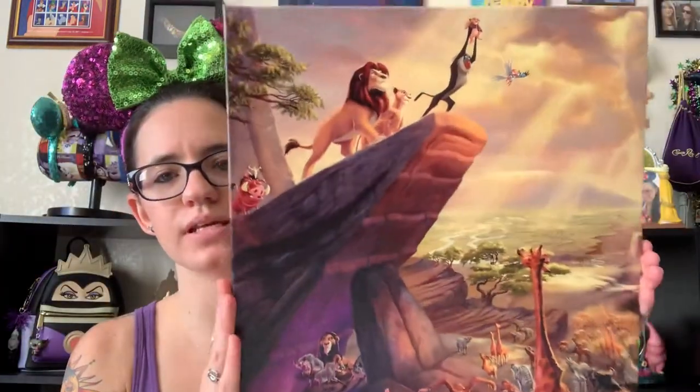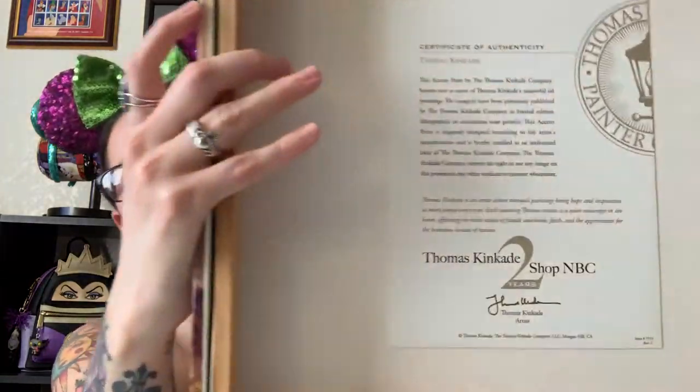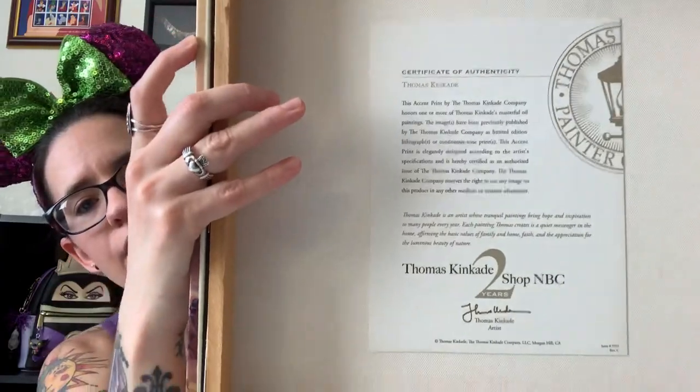I'm gonna cry so hard at that scene in the movie because I always have to fast forward it in the cartoon. And then all these beautiful rays coming down — this painting is just stunning. Here's the side with more animals, there's the top, and here are the other side and the bottom. It just makes such a statement. And here's the certificate in the back.